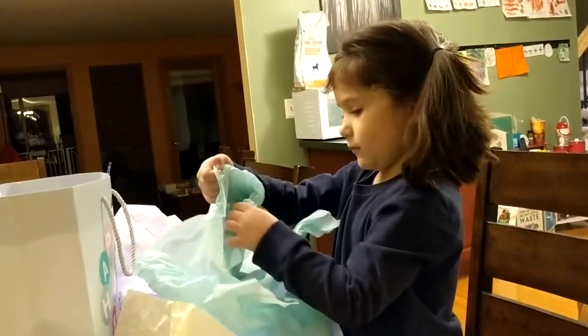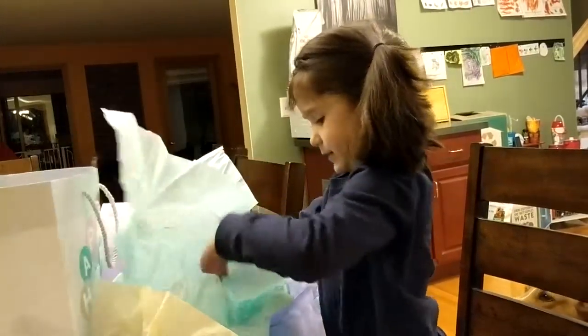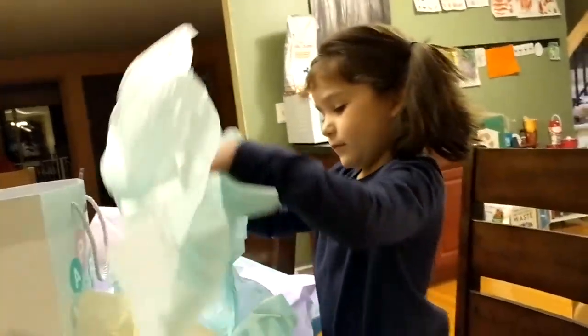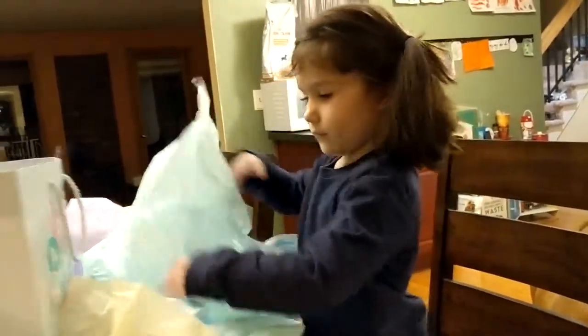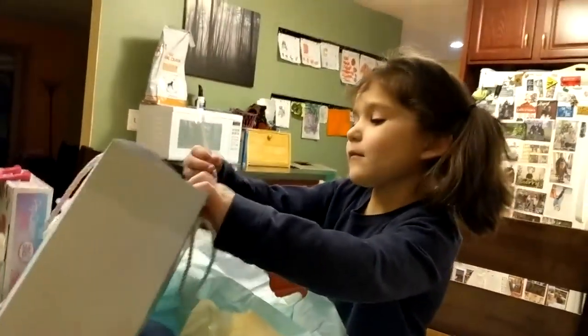Oh my goodness, there's more? This is a mecca of art stuff! So many cool art supplies. What are those? A unicorn and a butterfly — I think you get to color or paint those in, and then you can hang them in your window and get all sorts of cool colors and rainbows.